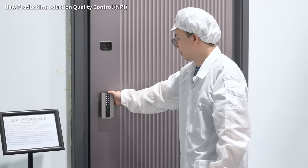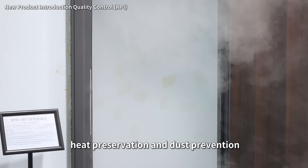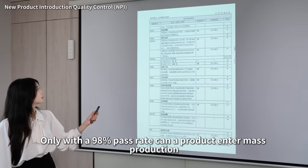Air tightness test, verifying the sealing effect of door gaps to ensure sound insulation, heat preservation and dust prevention. Production validation reports: only with a 98% pass rate can the product enter mass production.